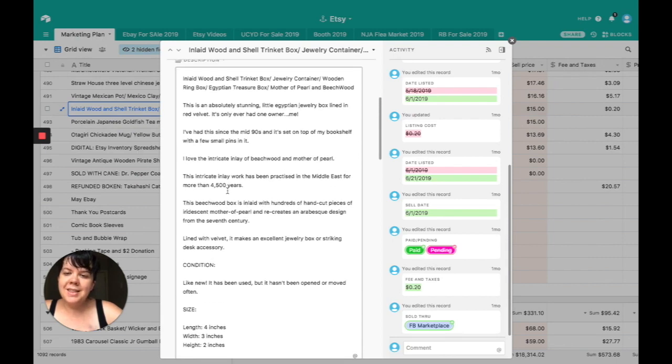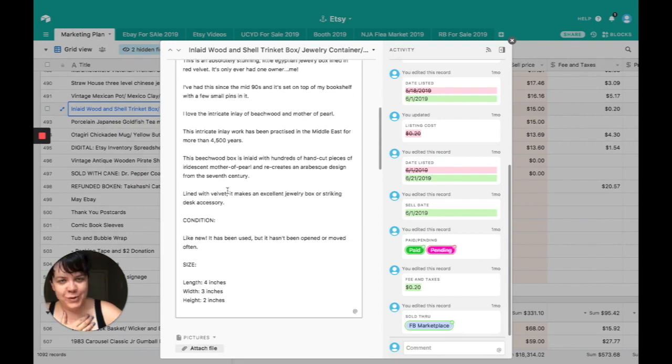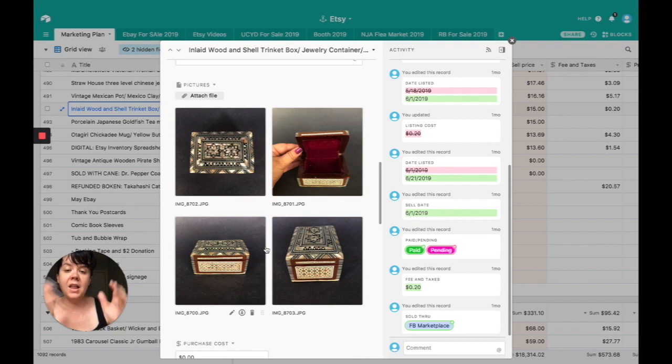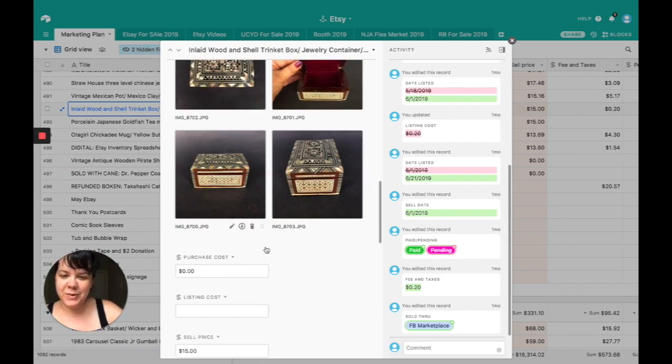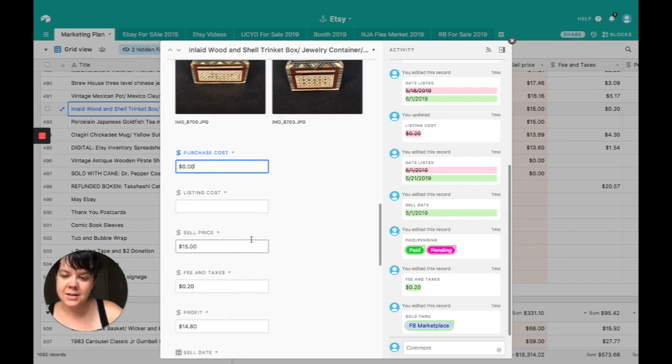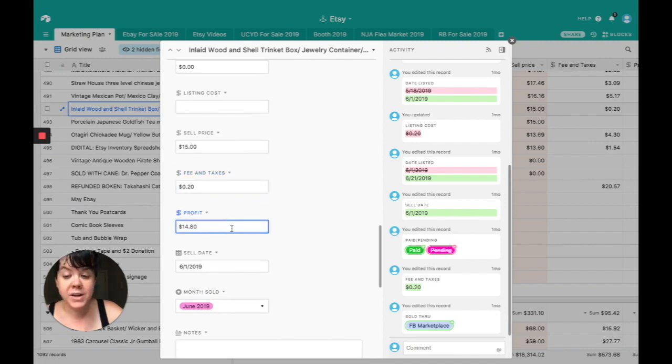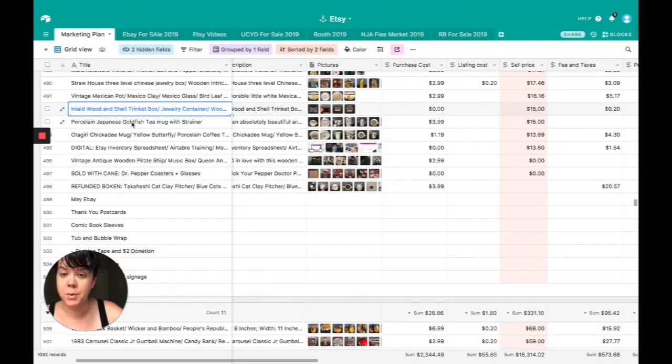The inlaid wood and shell trinket box is one I've owned since I was a kid — my friend Robert brought it back for me when he was traveling. He's a huge friend of the family, but I've never used it and I'm really trying to purge things right now. Robert, I love you, but I love you more than the box. Purchase cost was $0, sale price was $15, listing was 20 cents, profit was $14.80. Sold through Facebook Marketplace.